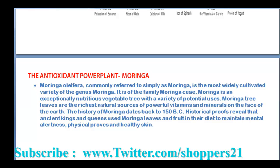The antioxidant power plant — Moringa Oleifera, commonly referred to simply as Moringa, is the most widely cultivated variety of the genus Moringa, of the family Moringaceae. Moringa is an exceptional nutrient-based vegetable tree with a variety of potential uses. Moringa tree leaves are the richest natural source of powerful vitamins and minerals.